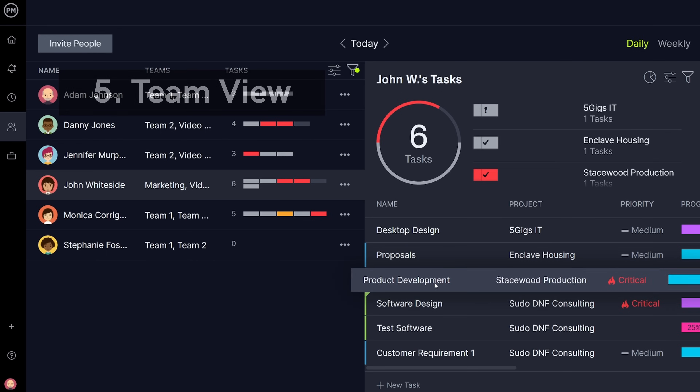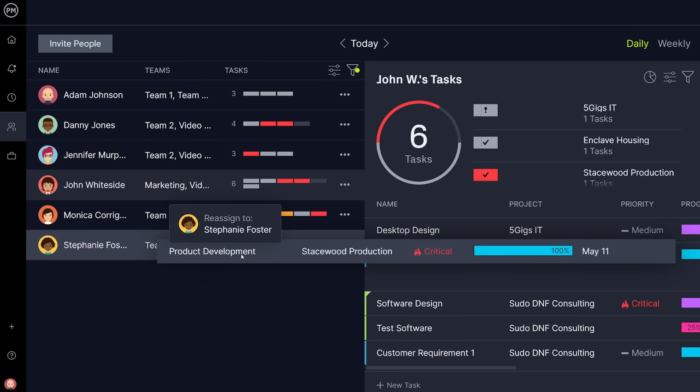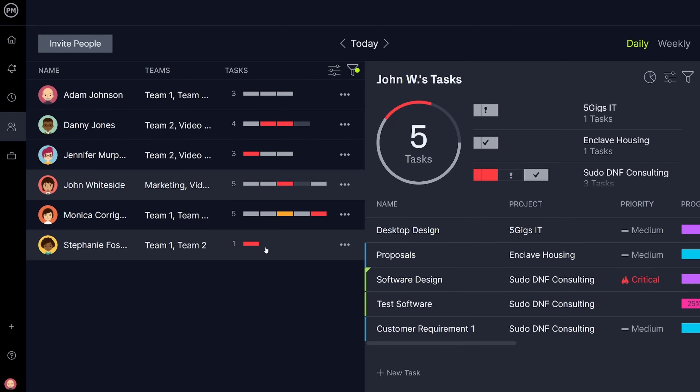The team view is up next. See all team members in one place. Quickly find important details like task assignments, workload, and contact information.